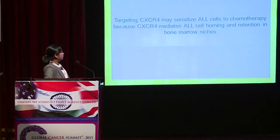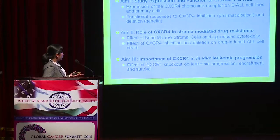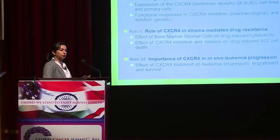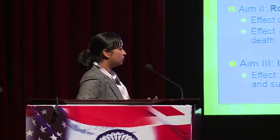Considering this information, we hypothesized that if we inhibit CXCR4, we may sensitize ALL cells to chemotherapy, because CXCR4 mediates ALL cell homing and retention in bone marrow niches. Our study had three aims: first, to study the expression and function of CXCR4 in B-ALL; second, to examine the role of CXCR4 in stroma-mediated drug resistance; and third, to assess the importance of CXCR4 in in vivo leukemia progression.